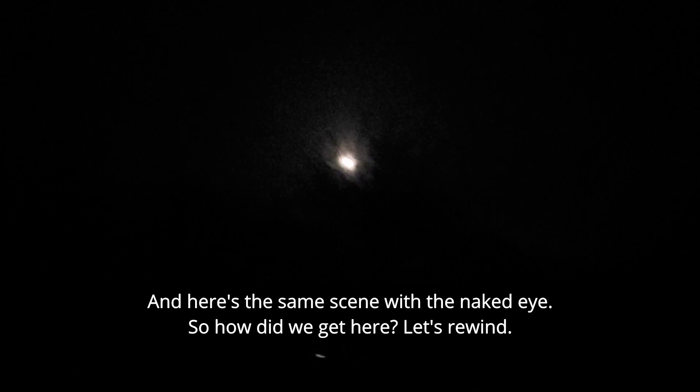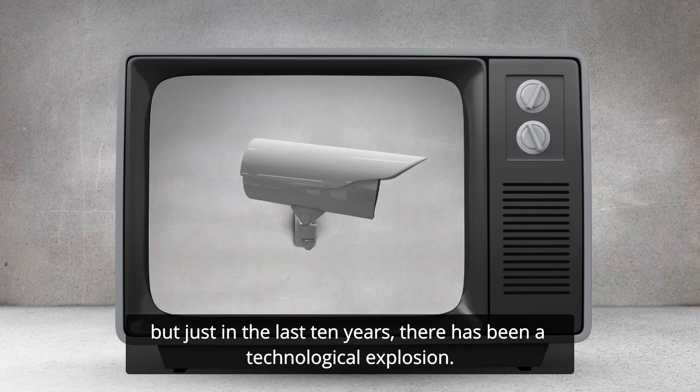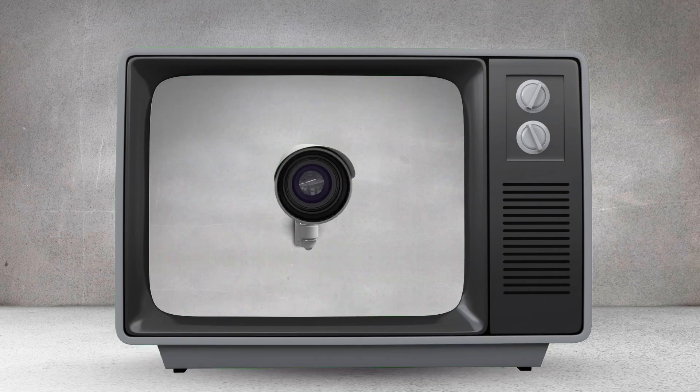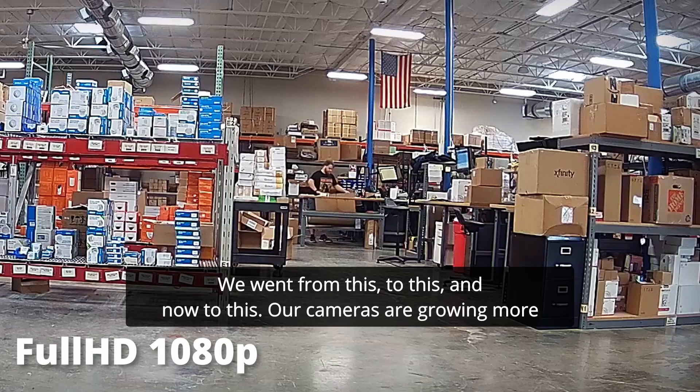So how did we get here? Let's rewind. CCTV has been around for decades, but just in the last 10 years there has been a technological explosion. We went from this, to this, and now to this.